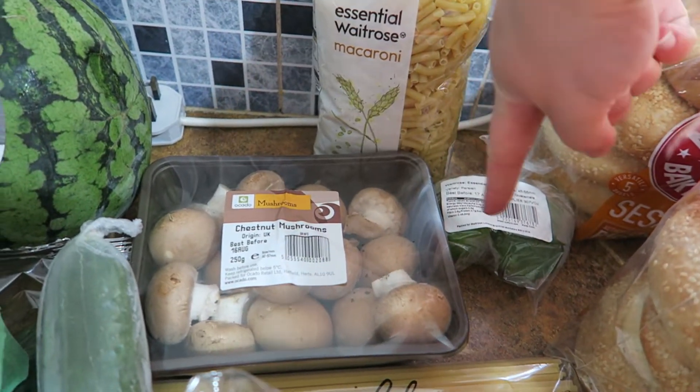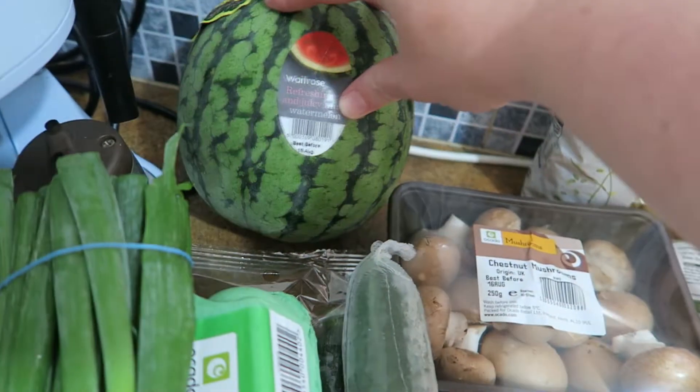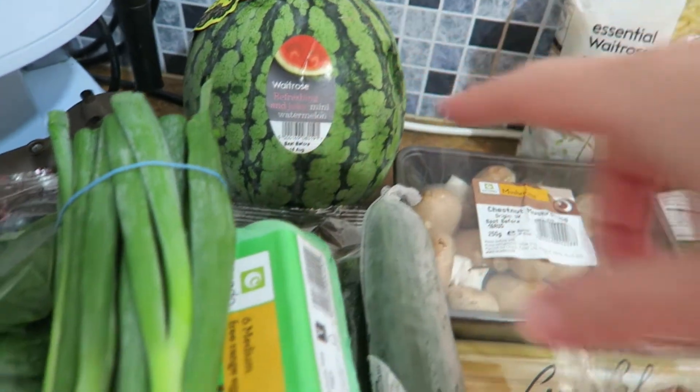Macaroni, which is for macaroni cheese. Some lime, which will go with the avocados. And a watermelon — well, it's not that big actually — which is just for desserts.